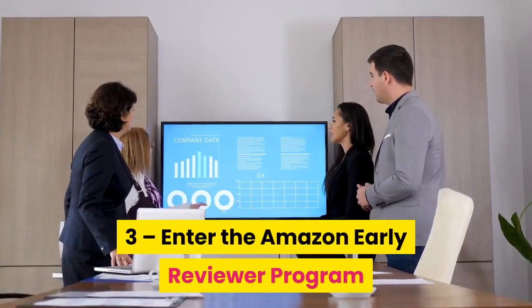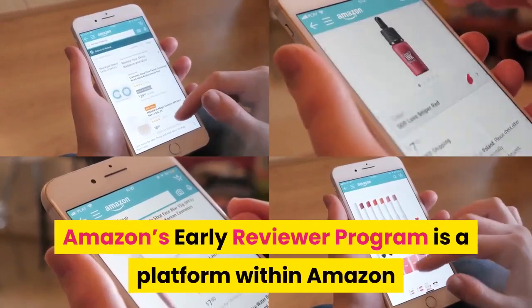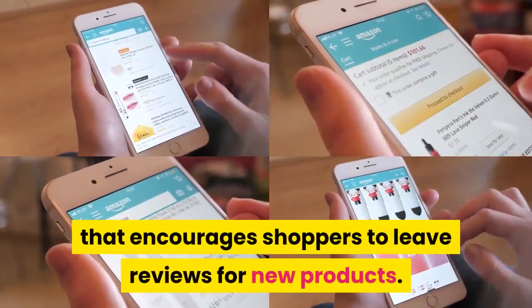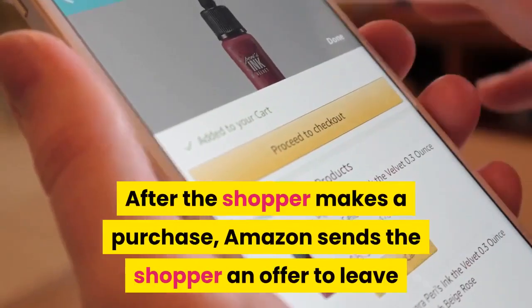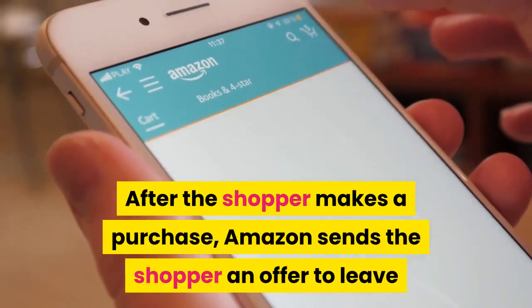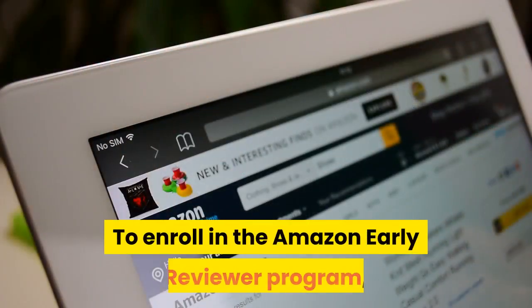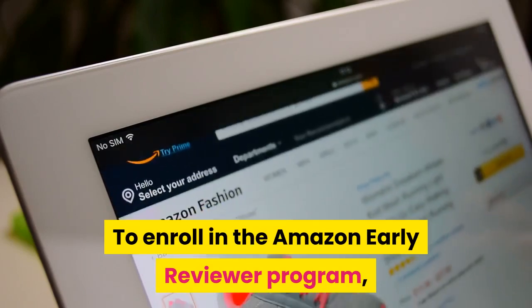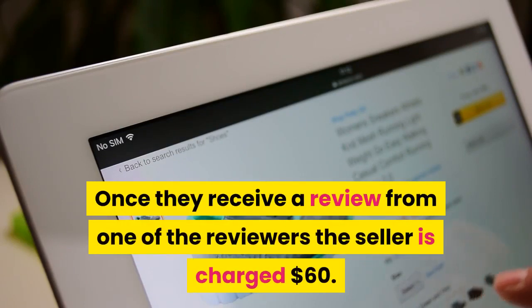Number three: enter the Amazon Early Reviewer Program. Amazon's Early Reviewer Program is a platform within Amazon that encourages shoppers to leave reviews for new products. After the shopper makes a purchase, Amazon sends the shopper an offer to leave a review in exchange for a $5 gift card. To enroll, simply submit a product and agree to the terms of the program. Once they receive a review from one of the reviewers, the seller is charged $60.